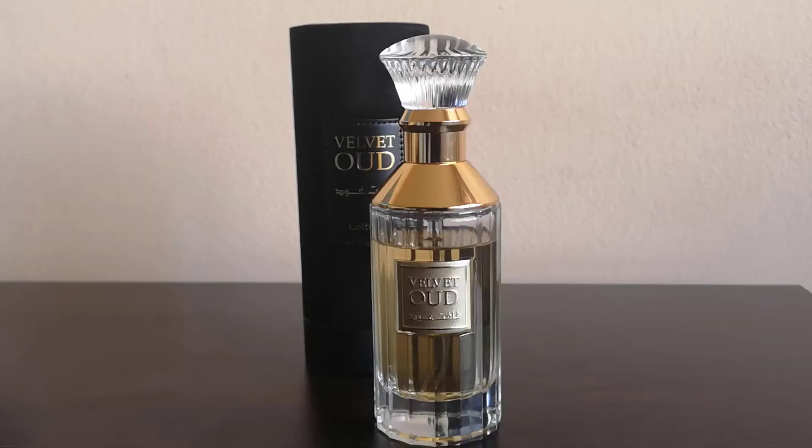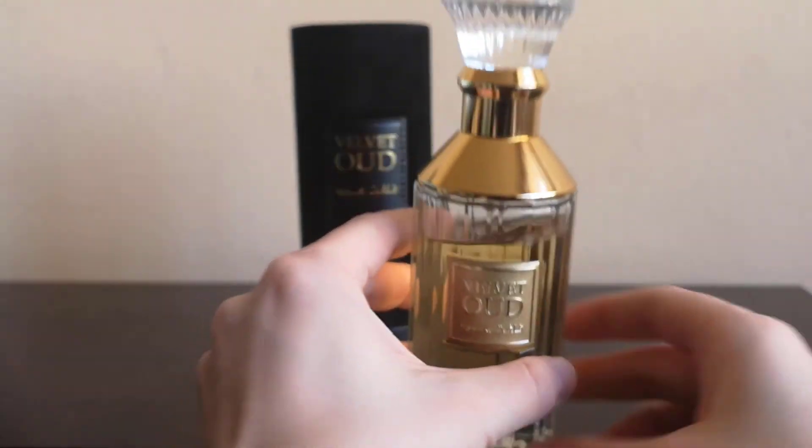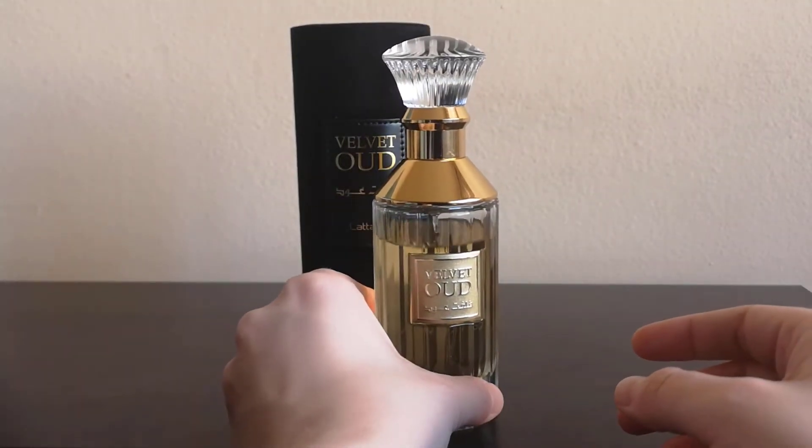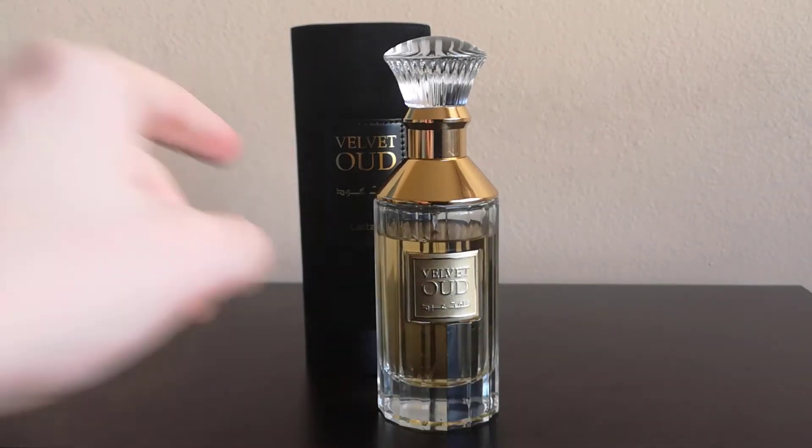Now that we checked out this beautiful presentation, look at this bottle. It is absolutely gorgeous and the materials of which it is made of are very high quality. I wasn't expecting this. Let's talk a little bit about the smell.